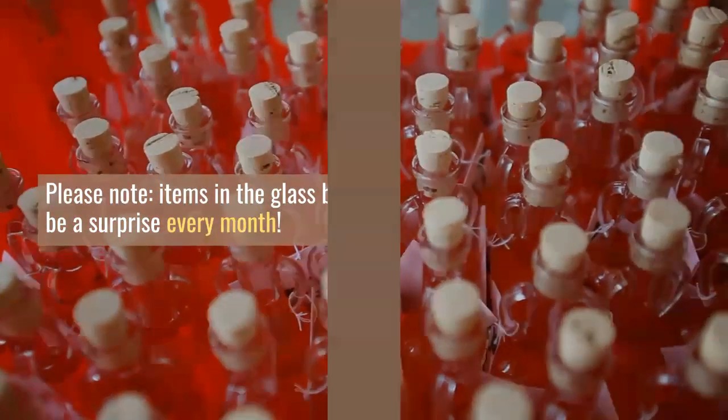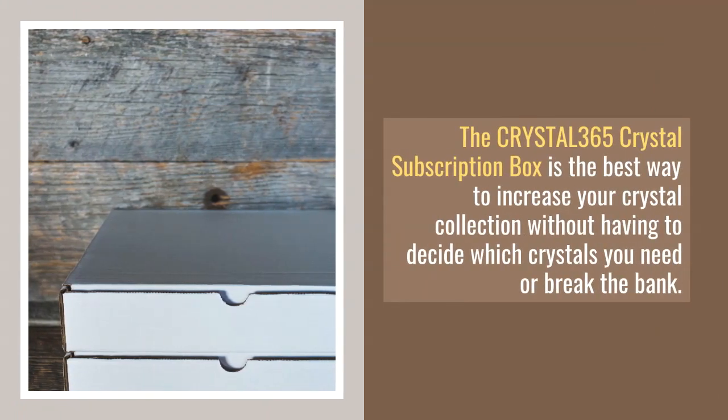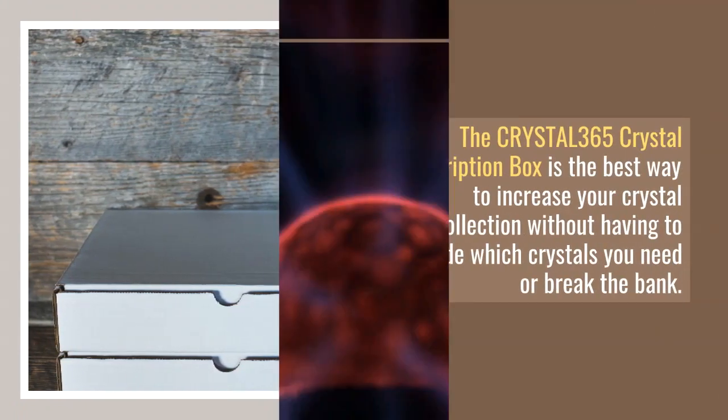This quarterly subscription is filled with natural stone energy crystals and other energy tools. Built into the crystals, products worth up to $150 for just $49.95 per subscription, many of which are exclusive with this offer.